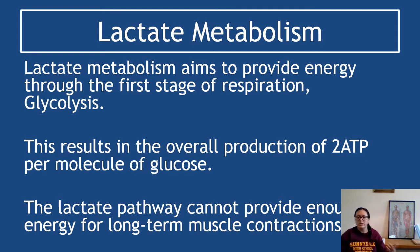Lactate metabolism is mainly glycolysis and then a little stage at the end of it, and this results in the overall production of two ATP per molecule of glucose. The lactate pathway cannot provide enough energy for long-term muscle contractions, so it's only a short-term solution. Long muscle contractions require loads of ATP, and we don't have loads of ATP being produced.